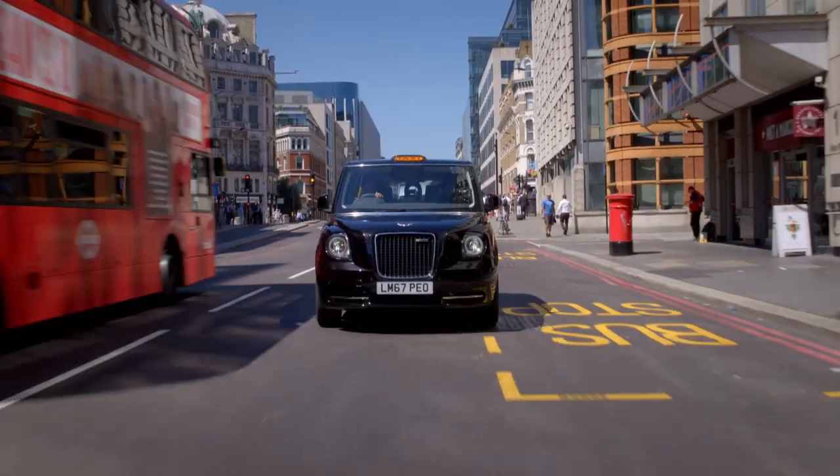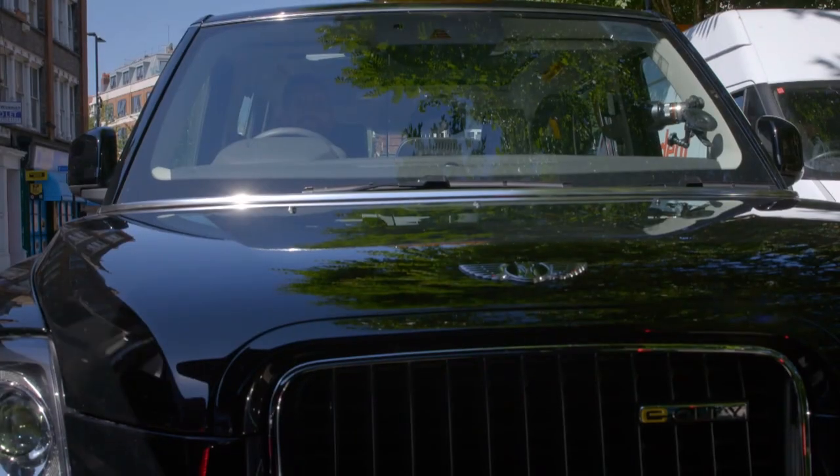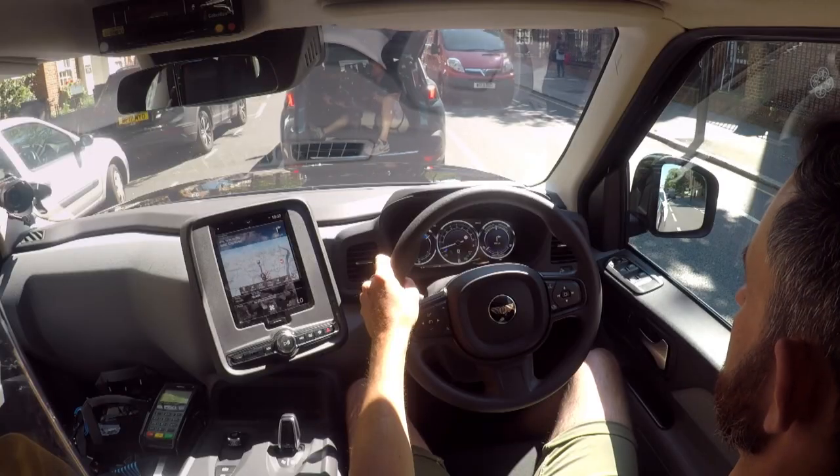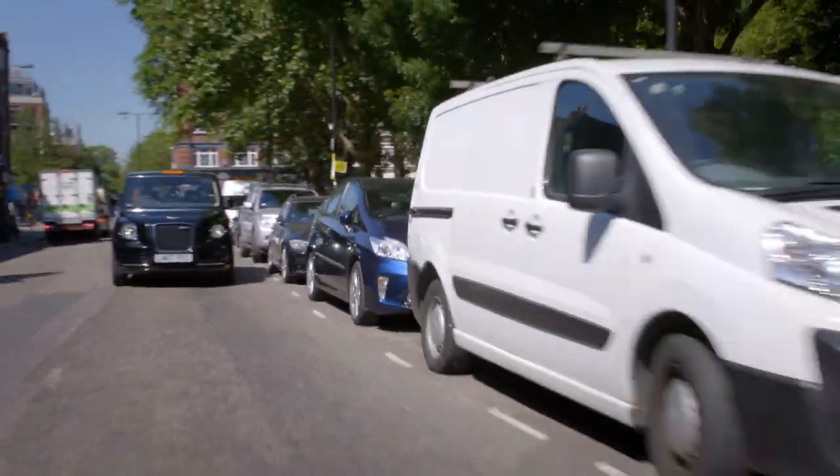So what are the first impressions? Predictably, it's the silence. It's so quiet in here you can pick up on all sorts of little noises — you can hear the electric power steering going, and obviously the compressor for the air conditioning, which I've got on low because it's the hottest day of the year. But normally you hear that real clatter of diesel.